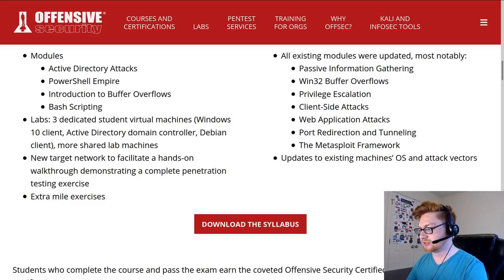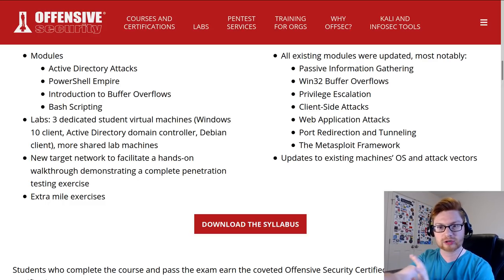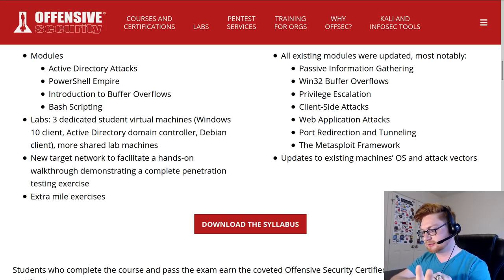Port redirection and tunneling was covered before but barely at the end. I wonder what they do now - if they showcase SSH port forwarding, using a SOCKS proxy within Metasploit, and auto route in Metasploit. And existing machines, operating system, and attack vectors - it looks like there's a lot.